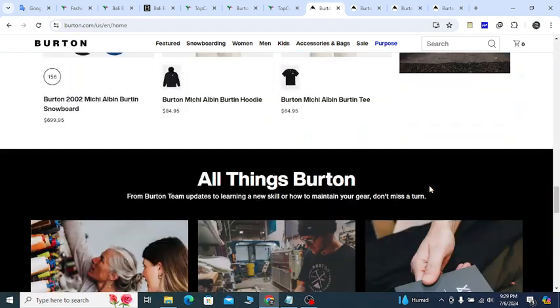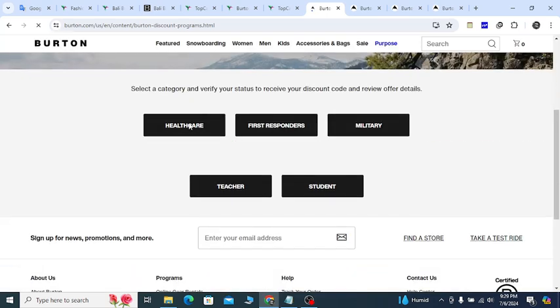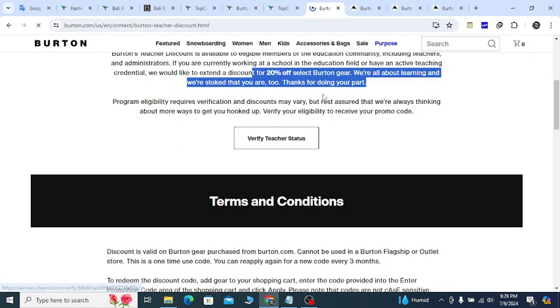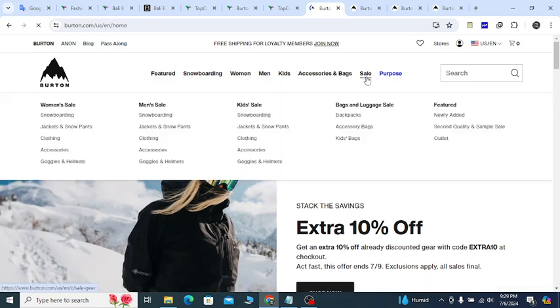Also, if you go to the website's last option, you will see the Discount Program. Click on it — you will get discounts for healthcare workers, first responders, military, teachers, and students. For example, if you are a teacher, click there and a 20 percent discount is waiting for you.